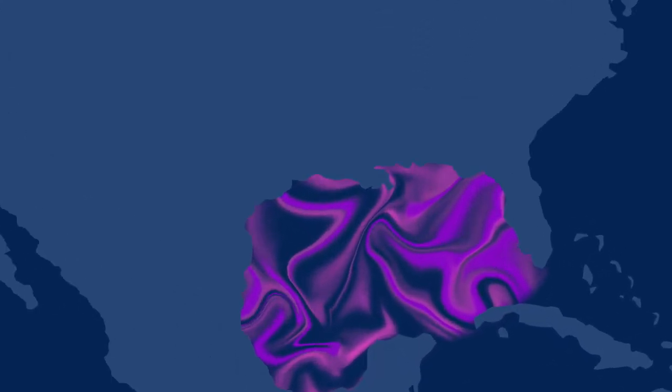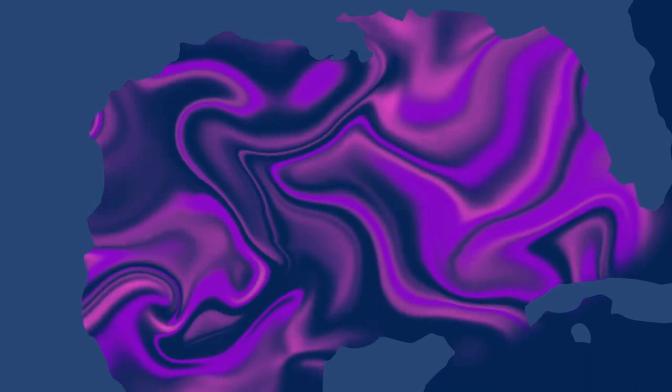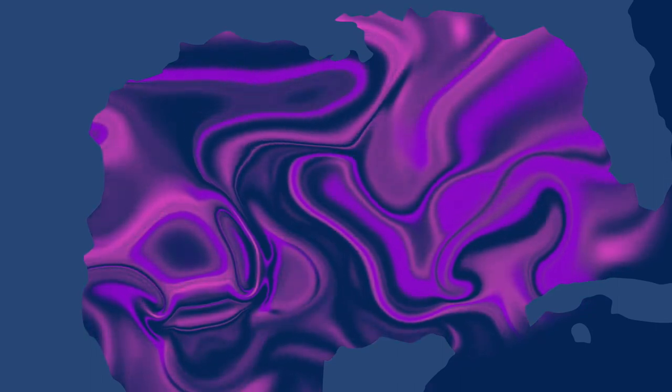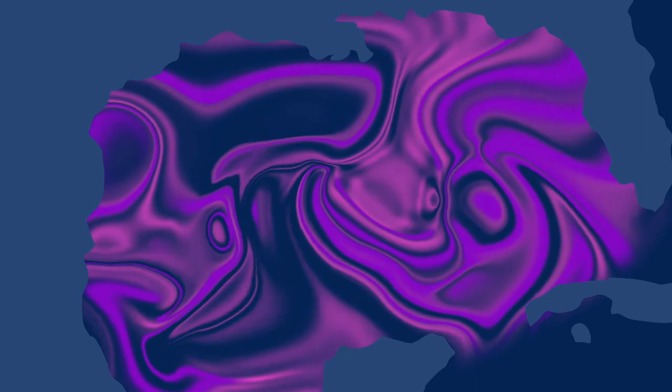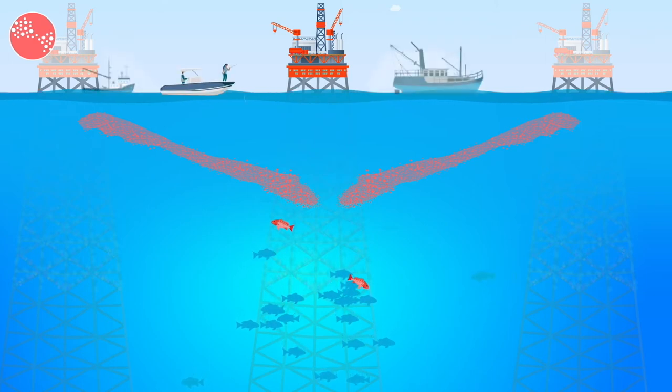An ocean circulation model of the Gulf of Mexico and virtual particle tracking software are used to quantify how marine energy structures that serve as fish spawning sites contribute to regional fish populations via larval dispersal and subsequent juvenile recruitment. These ecological aspects of offshore energy structures are the raw resources that support fisheries.